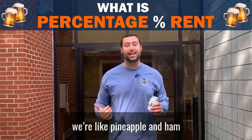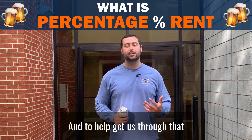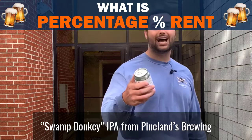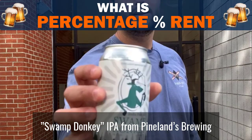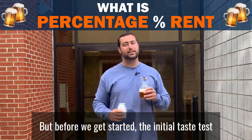We're like pineapple and ham. This week we're discussing what is percentage rent. And to help get us through that, we have a little buddy here — Swamp Donkey IPA from Pineland Brewing over in Little Egg Harbor, New Jersey. But before we get started, the initial taste test.